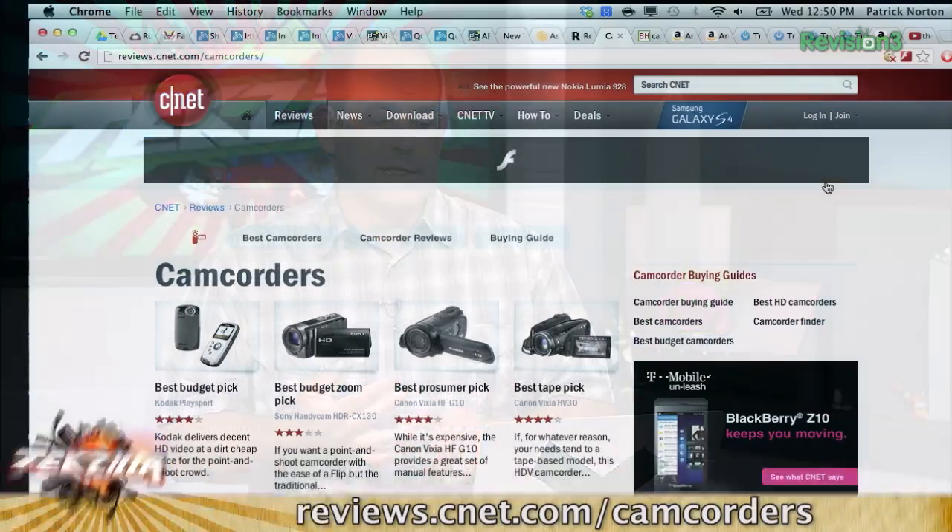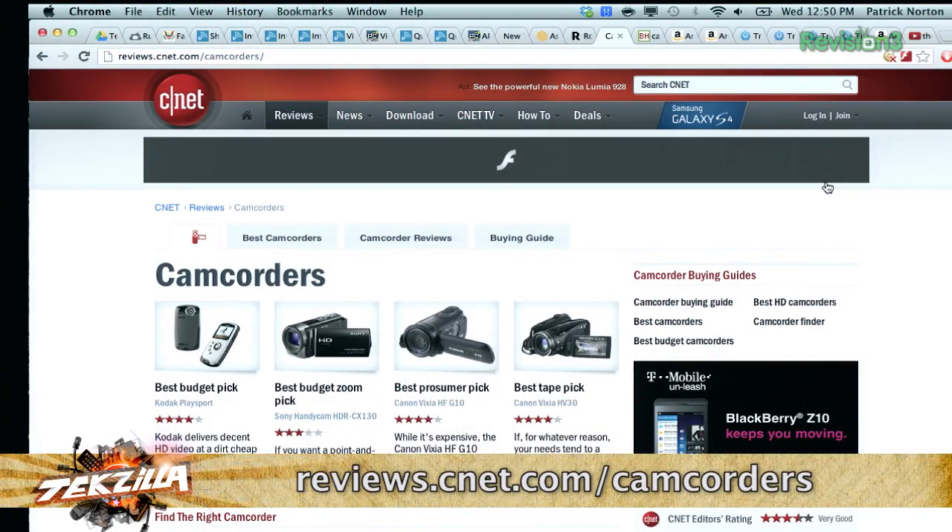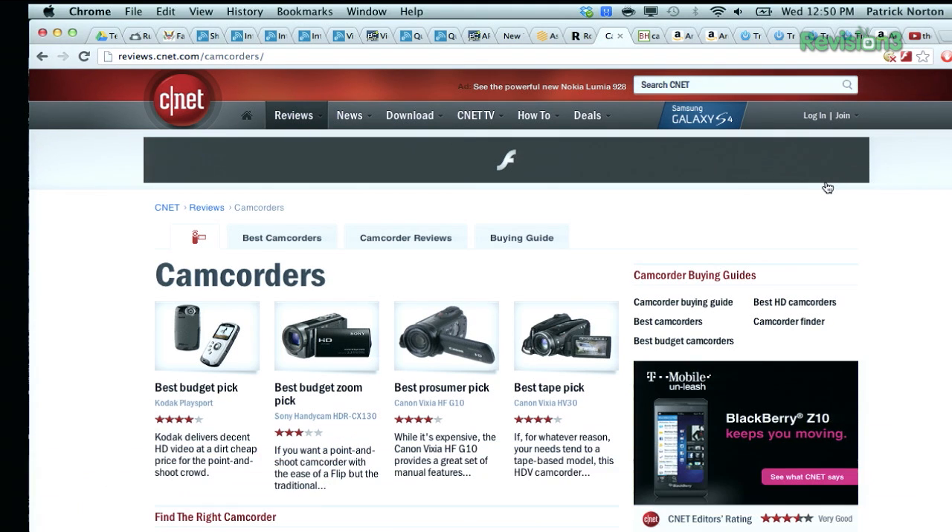Typically, most camcorders in the U.S. market are kind of in the $400 to $500 range — that's the sweet spot for people purchasing camcorders. A great site to visit is reviews.cnet.com slash camcorders. They have really decent reviews on most of the camcorders currently on the market, and their digital camera reviews are fantastic also. It's a really, really good resource for finding good video cameras or camcorders.